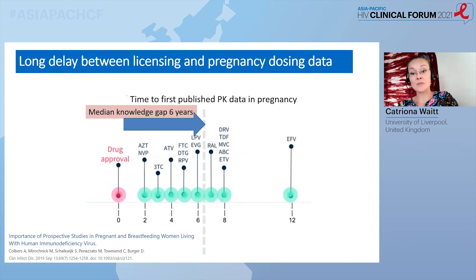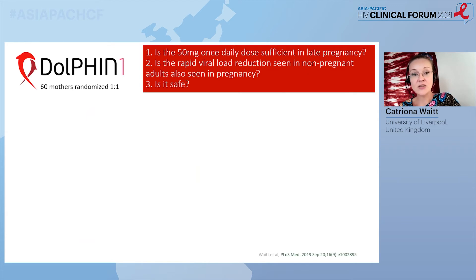Despite a shift from protecting women from research to protecting them through research, and despite advocacy for earlier trials, there is still an unacceptable delay between drug licensing and availability of pregnancy data. I'm going to talk about two of these drugs today. We wrote the protocol for the Dolphin 1 study in 2012, prior to licensing of dolutegravir. The reason was that we were seeing many women with untreated HIV in the third trimester, and the best regimen at the time — efavirenz-based — just didn't act quickly enough to get the viral load down by the time of delivery. We had seen data from studies such as SINGLE, where virological reduction was much more rapid.